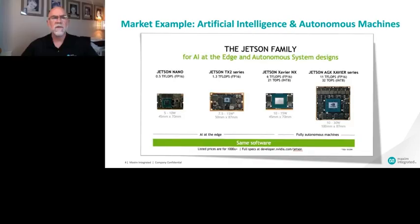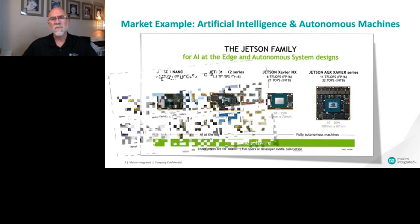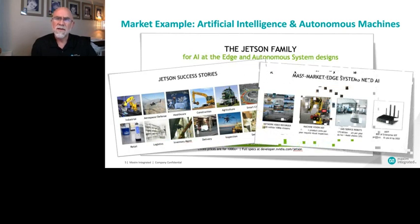To give some market context, let's look at autonomous machines. From one of Maxim's partnerships with NVIDIA, they have the Jetson platform — a robust family of AI solutions. These are software-defined solutions with hardware-ready development kits and production-ready modules. Companies adopt Jetson for its high-level performance, power efficiency, and ease of development, allowing cutting-edge solutions to reach market fast. These intelligent devices are impacting almost every industry.